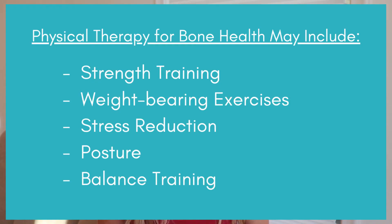In therapy, we work on strength training, weight-bearing exercises, stress reduction, posture, and balance training. I will address in another video what are the best exercises for bone loss or osteoporosis prevention, so be sure to subscribe below to see when that video is posted. Along with the exercises, it's really important to look at your diet. You want to make sure that you're maximizing your calcium and vitamin D as well as your protein intake.